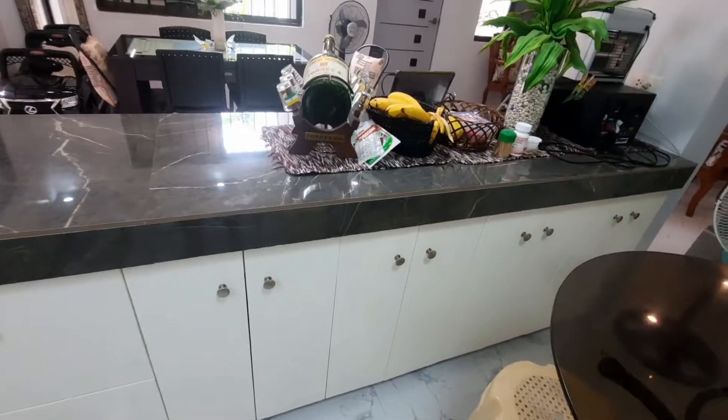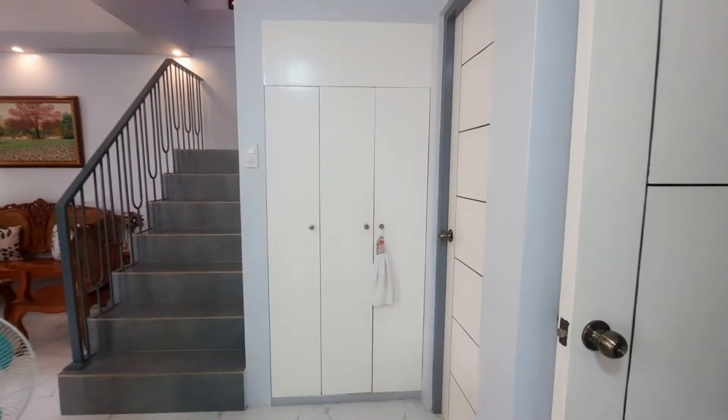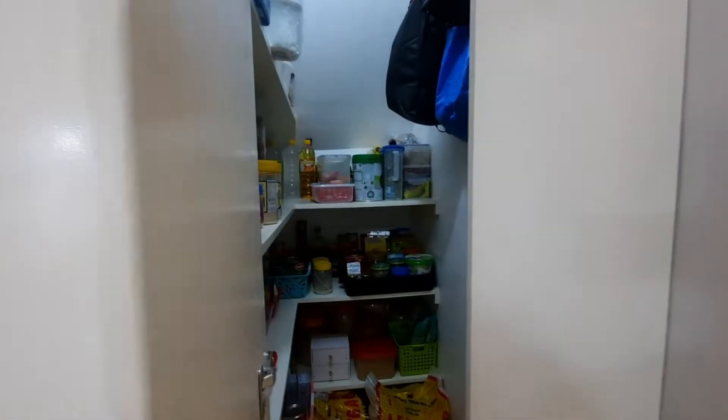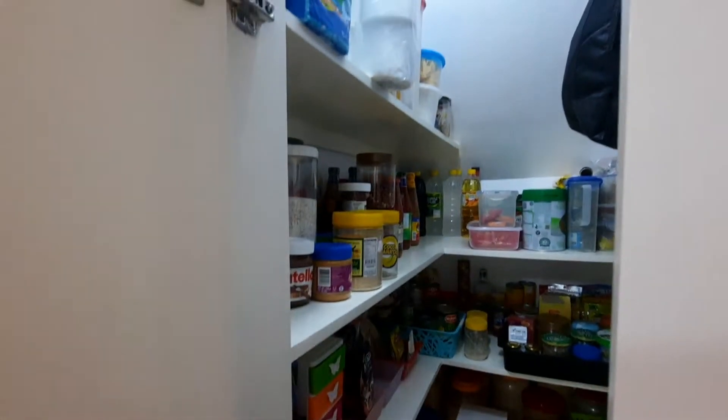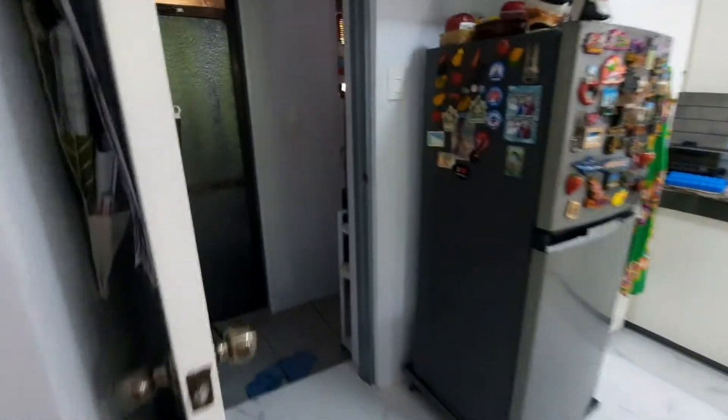My mom decided to put a lot of cabinets because she has a lot of kitchenware and glassware. Now let's check out our pantry or food storage cabinet — it is quite spacious and it's the perfect place to stock up on your provisions and groceries.